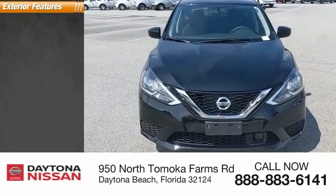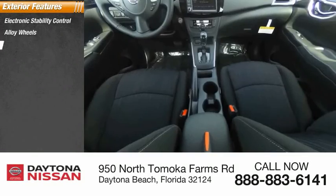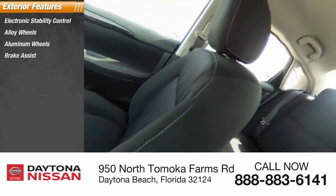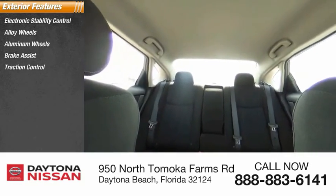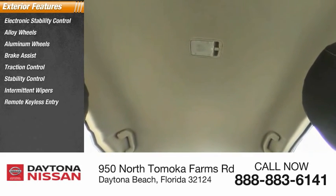Here are some of this vehicle's great options: electronic stability control, alloy wheels, aluminum wheels, brake assist, traction control, stability control, intermittent wipers, remote keyless entry, engine immobilizer, and fog lights.